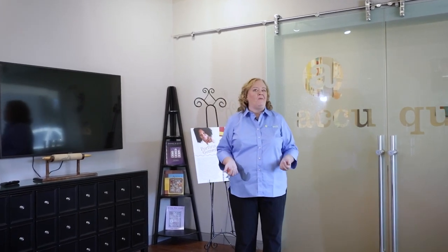Hey quilters, it's Pam Heller from AccuQuilt. Thanks for joining me here at our headquarters in Omaha, Nebraska. We are so excited to showcase the quilts of Porphyria Gomez. She's a designer, a blogger, and one of our go-getters. She's also an incredible modern quilter. Let's check it out.